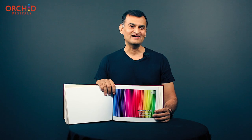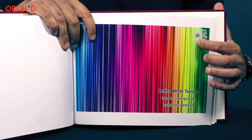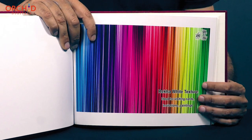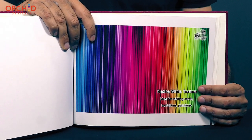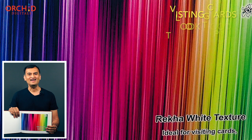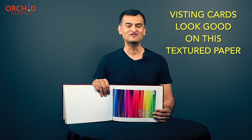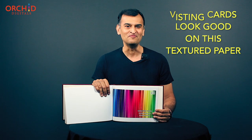The word Rekha stands for lines in Hindi. As such, the Rekha textured paper has got vertical grooves or lines on the surface running parallel to each other. Rekha texture is considered slightly more sober than its counterparts, and clients prefer to print high-end business documents like brochures and visiting cards on this particular media.